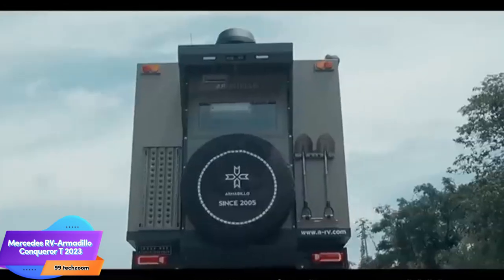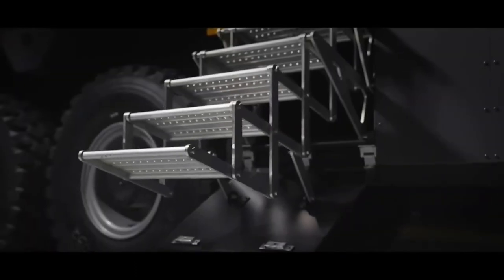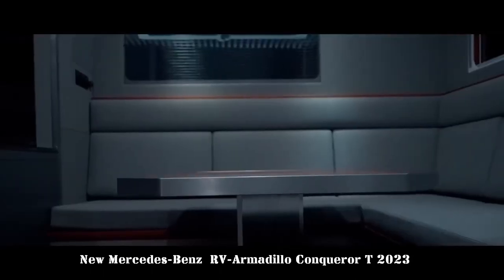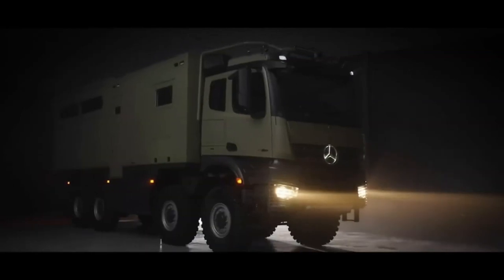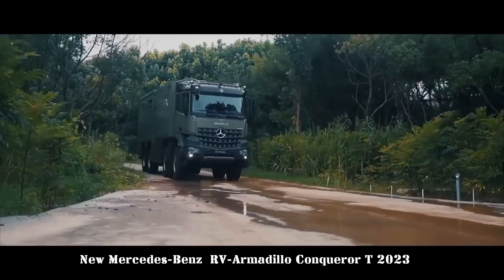The Mercedes RV Armadillo Conqueror T 2023 is a luxury off-road recreational vehicle built on the chassis of a Mercedes-Benz 6x6 truck, designed to handle the most challenging terrain while providing all the comforts of home. The Conqueror T has a living area of 20 square meters, expandable to 25.5 sqm with a side-opening terrace. It features a master bedroom with a queen-sized bed, bathroom with shower and toilet, full-size kitchen, and a living room with dining table and sofa. An outdoor terrace features a 50-inch TV and Bose sound system. It is powered by a 625-horsepower Mercedes-Benz engine with a 12-speed Allison automatic transmission and a 4WD system with differential locks.